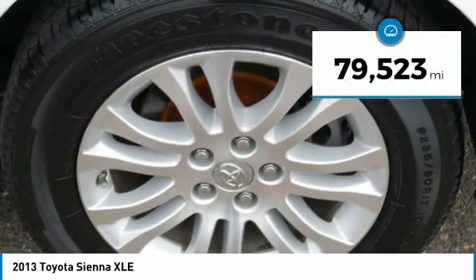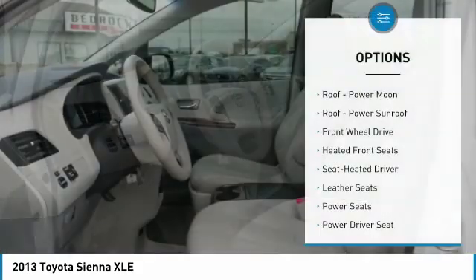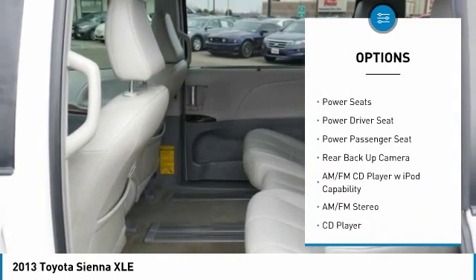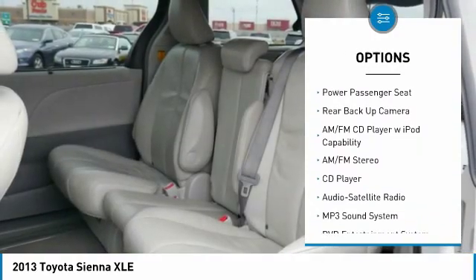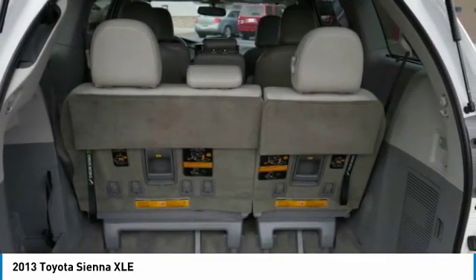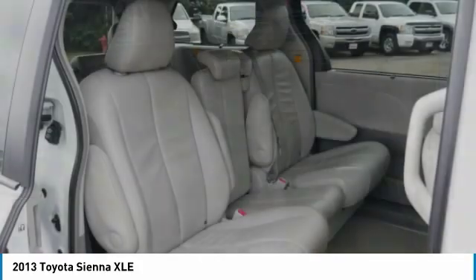This vehicle has less than 80,000 miles. Here are some of this vehicle's great options: Traction Control, Anti-Lock Braking System, Quad Seating, Third Row Seat, Power Lift Gate, Backup Camera, Power Passenger Seat, Air Conditioning, Bluetooth Wireless Data Link for Hands-Free Phone. Come take a test drive today!